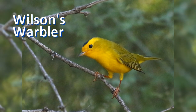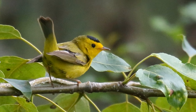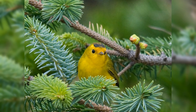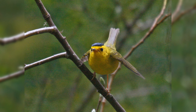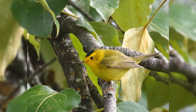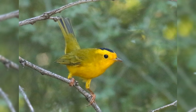Wilson's warblers are bright yellow below and yellow-green above. Males have a black cap, smaller on the female. They summer across Canada to Alaska and on the west coast. They are common migrants in April and May and September through October throughout the entire United States. They like lowlands and dense willow thickets.